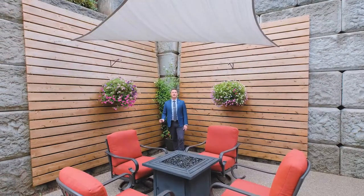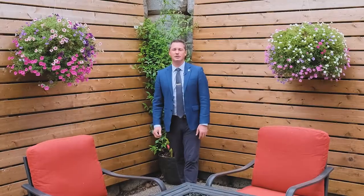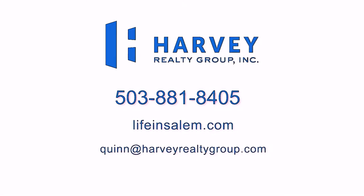If you have any questions about this home or others in the area, you can contact me at the information on your screen or on Facebook.